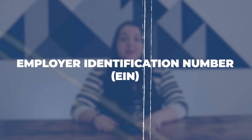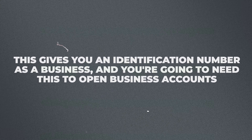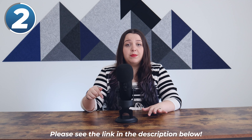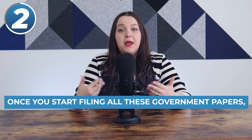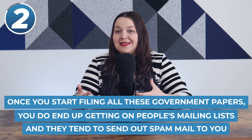The next thing you're going to need after an LLC is called an EIN. Basically, you get this through the IRS — this is here in the US that I'm talking about these things. This gives you an identification number as a business; you're going to need this to open business accounts, file taxes, and things like that. We actually have a whole video about how to start an LLC and how to get your EIN, and also how to avoid scams that go along with those things. I definitely recommend watching that video — we will link it below — because once you start filing all these government papers, you do end up getting on mailing lists and they tend to send out mail that looks official but isn't.